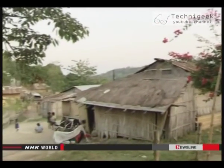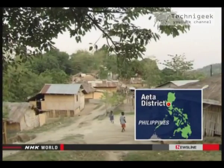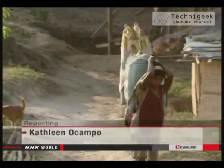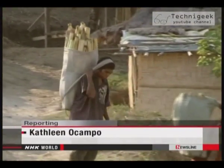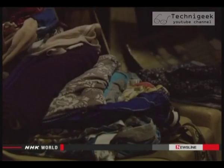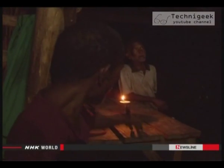Aita district is a farming community nestled in the mountains of central Luzon, some 100 kilometers north of Manila. Thirty families live here, but none of them has access to electricity. After dark, they gather around oil lamps or candles.